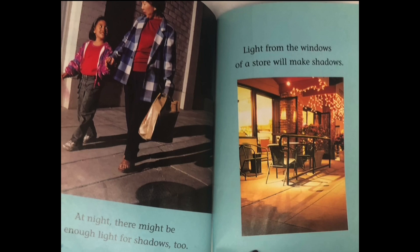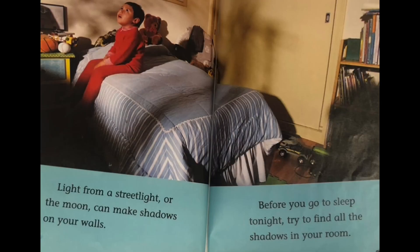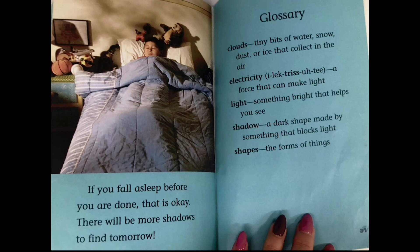At night, there might be enough light for shadows too. Light from the windows of a store will make shadows. Light from a streetlight or the moon can make shadows on your walls. Before you go to sleep tonight, try to find all the shadows in your room. If you fall asleep before you are done, that is okay.